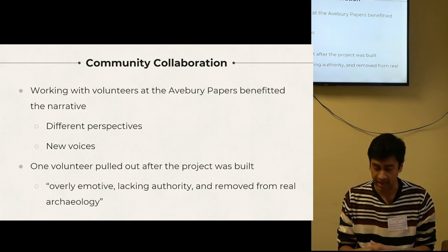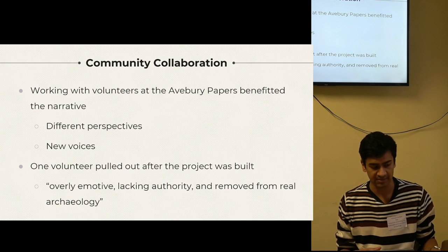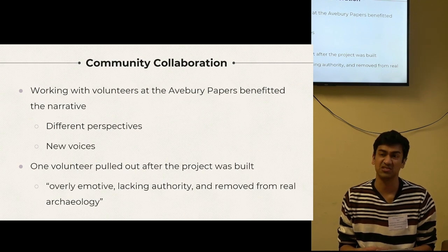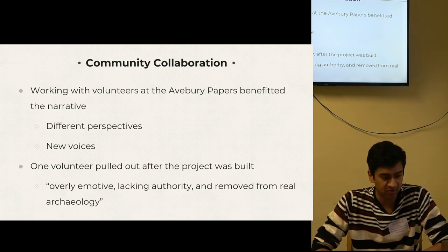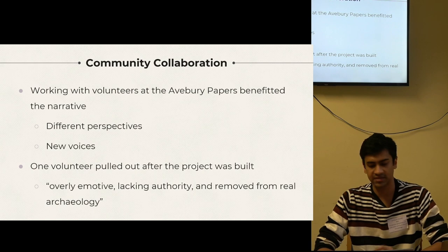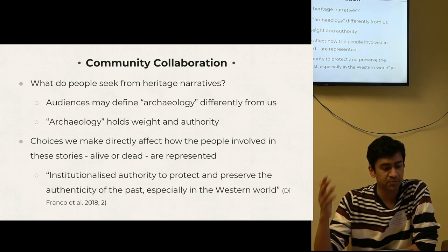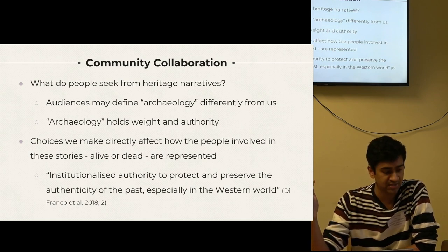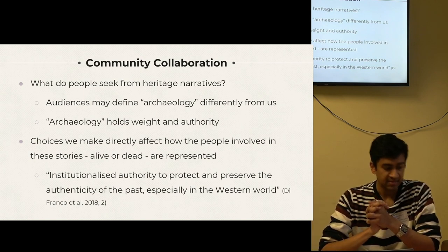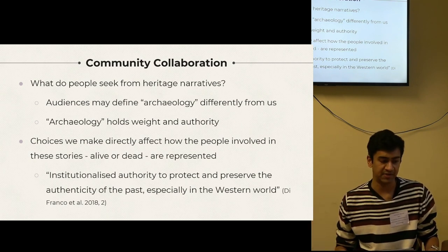One participant, a very eminent archaeologist who had been to Avebury numerous times, said this was actually their favorite segment. However, after watching the final piece, the volunteer felt they were overly emotive, lacking authority, and removed from real archaeology — and they requested to pull out of the project. I obliged and their segment was removed. This dilemma is one I'd love to discuss. For heritage practitioners answering to museums or larger institutions, this poses an ethical issue: how do you balance community collaboration with broader economic pressures? Thankfully this was a fairly low-stakes project — just my dissertation — and this roadblock actually helped in the discussion section.